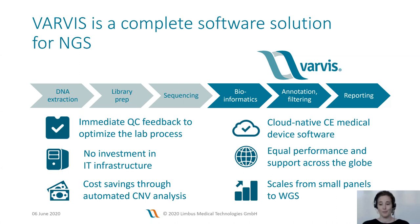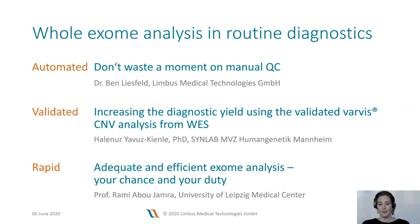Whole exomes will be the focus of the session today. We are happy to present three different important aspects of using whole exome analysis in routine diagnostics — basically automation, validation, and speed. First, Ben Liesfeld will show you how to utilize the quality control features in Varvis without losing a minute. Second, Dr. Harlenur Yawuskinle will explain how ZynLab in Germany is using the validated Varvis CNV analysis for their whole exome datasets. And third, Professor Rami Abu-Jamra will discuss how exome analysis can be applied efficiently in routine diagnostics.